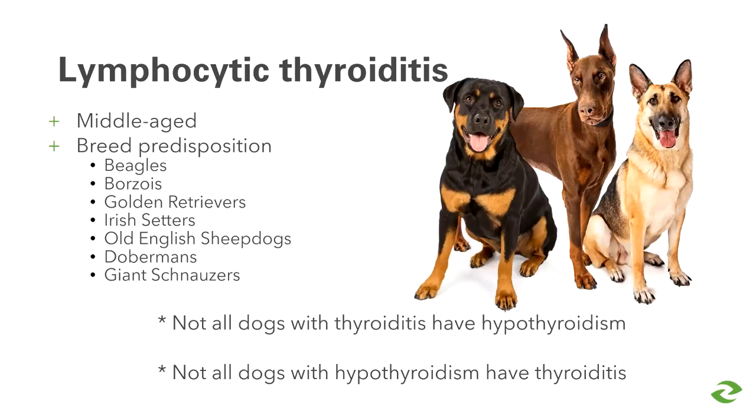Lymphocytic thyroiditis is an inflammatory immune-mediated process usually detected in middle-aged dogs, believed to have a juvenile onset — it starts in the early years of life but takes many years before we can catch the signs needed to diagnose it. There are definite breed predispositions, but importantly, not all dogs with thyroiditis will develop hypothyroidism, and not all dogs with hypothyroidism will have had thyroiditis.